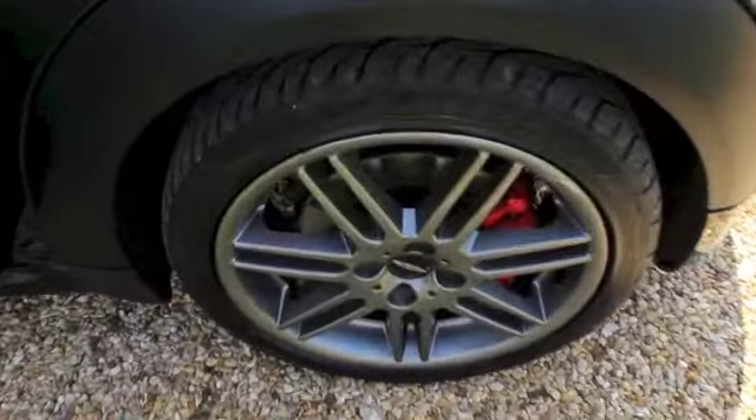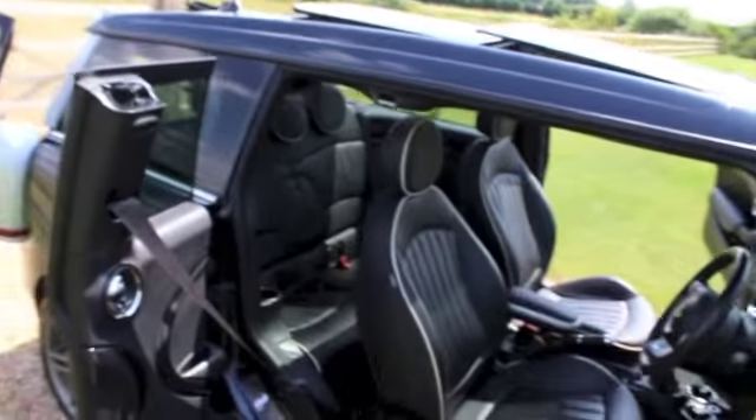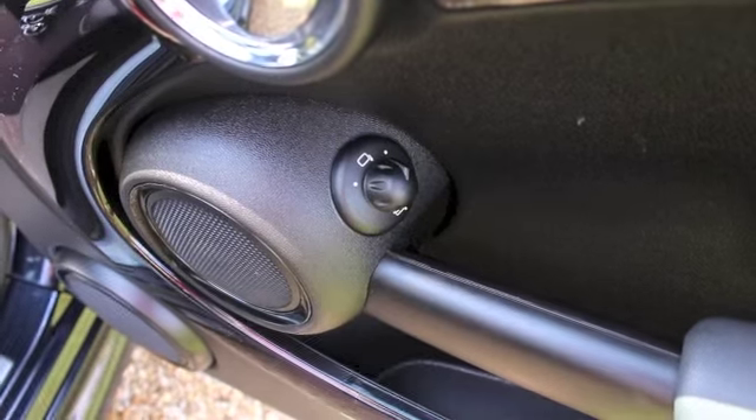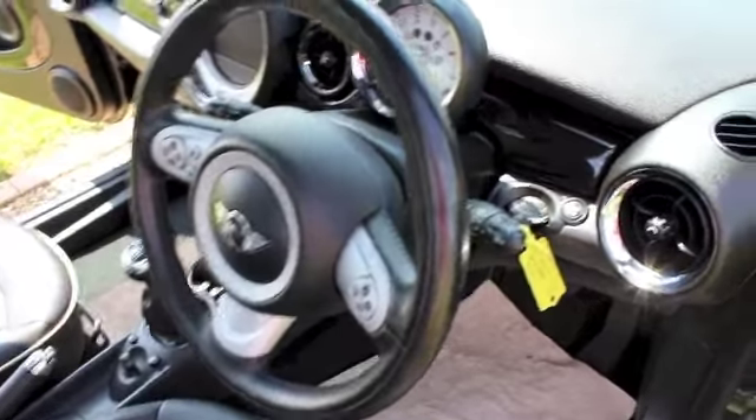It's also got the optional JCW twin-spoke 17-inch wheels finished in anthracite. The interior has the optional piano black interior trim with electric power-fold wing mirrors, a multifunction steering wheel with cruise control and audio controls.